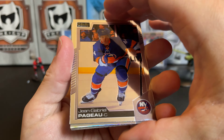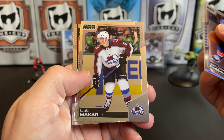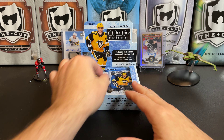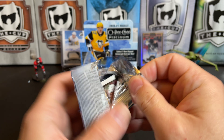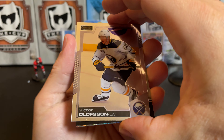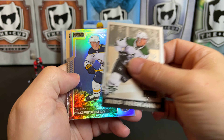A marquee rookie of Philip Broberg, who just made his debut this week. JG Pageau, and we've got a rainbow of Morgan Rielly, Kale Makar, and a marquee rookie of Philip Kurashev.